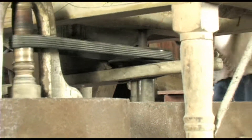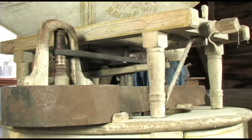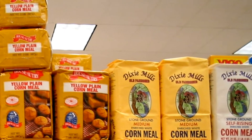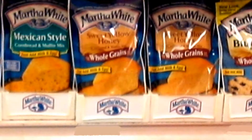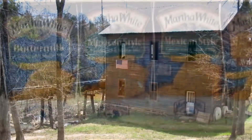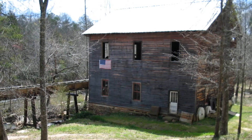When most of us think about cornbread or hush puppies, we either think about getting them at a restaurant, or if we're really handy in the kitchen, maybe whipping up some from a pre-mixed concoction that comes in a bag or a box at the grocery store. But things weren't always that way.